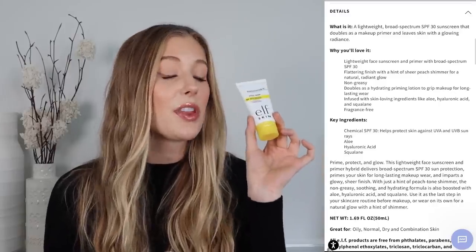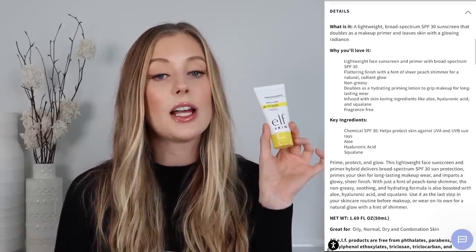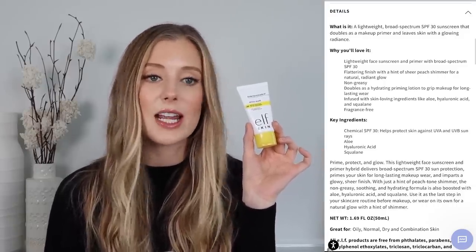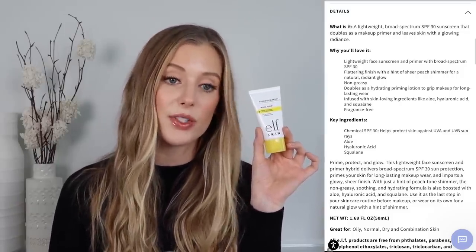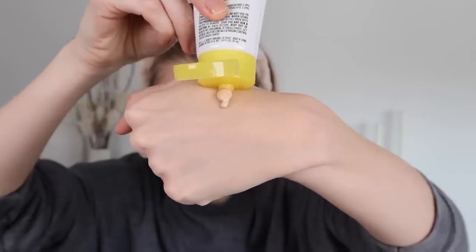This is an SPF 30 sunscreen with chemical filters including avobenzone, homosalate, octisalate, and octocrylene, and tons of nice inactive ingredients like niacinamide, panthenol, hyaluronic acid, squalane, aloe, and olive M1000. I actually posted a TikTok and a Reels where I applied this on one side of my face and the Supergoop Glow Screen on the other — I'll link that below. The biggest difference is that this is SPF 30 and Supergoop is SPF 40, and the texture is a little different too.